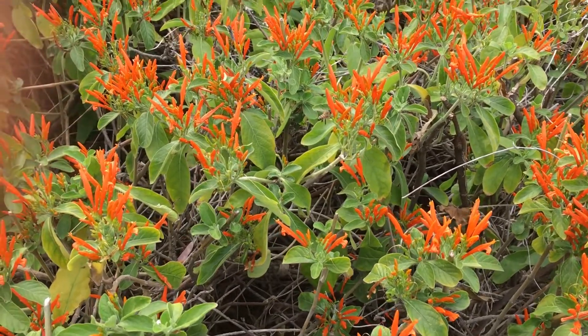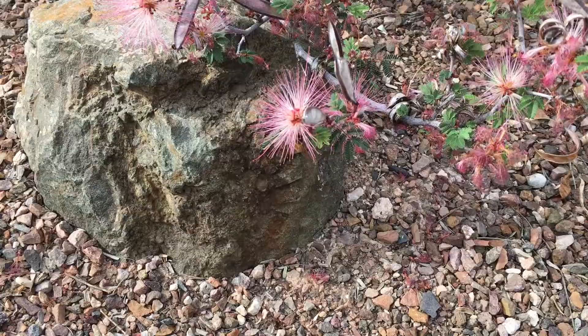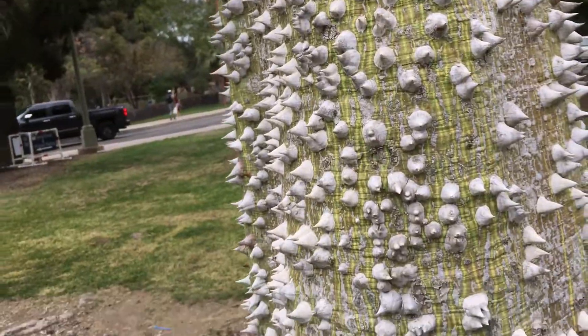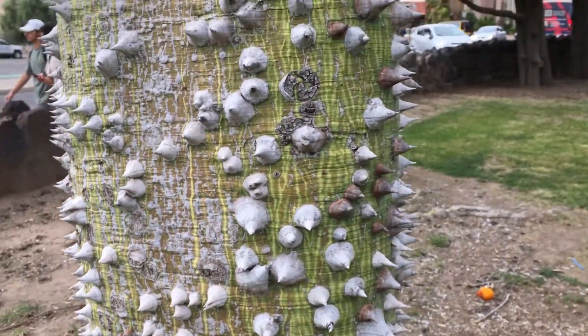From the orange groves to the bottle brush and floss silk trees, the Campus Arboretum is our own living laboratory, home to trees from arid regions across the world. The extensive collection of historic trees is dedicated to the research, education, and preservation of trees in urban deserts.